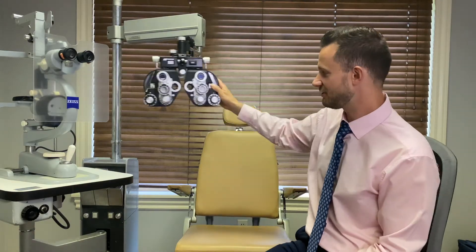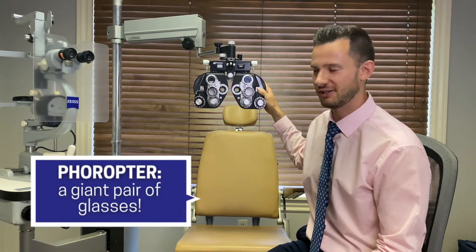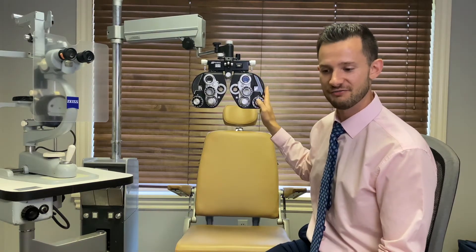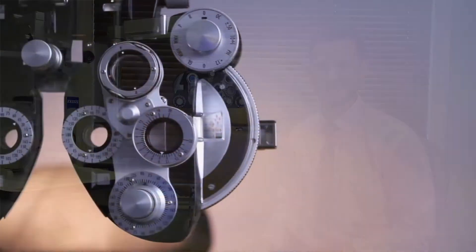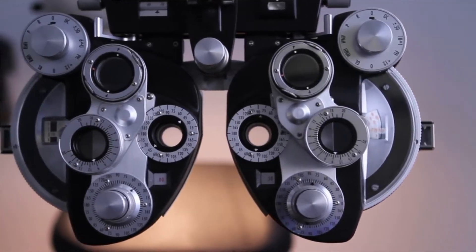Next, we pull this machine out and put it right in front of you. This is called a phoropter. It's like a giant pair of glasses. Every lens choice that I need is within this machine, and we choose different choices together — different lenses to help you find what you see best. This is a team approach: I am showing you lenses and you are telling me if you like them or not. I am predicting what you may like, showing you similar choices, trying to get closer and closer to our endpoint.